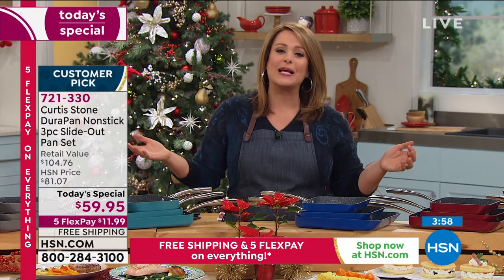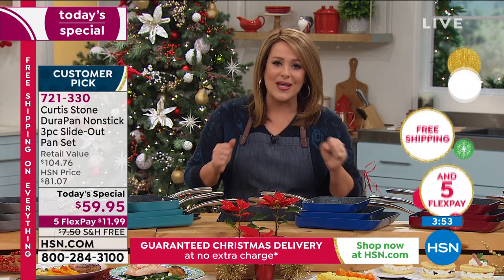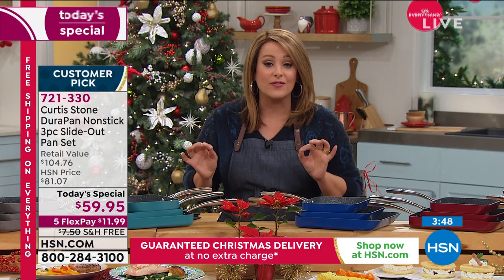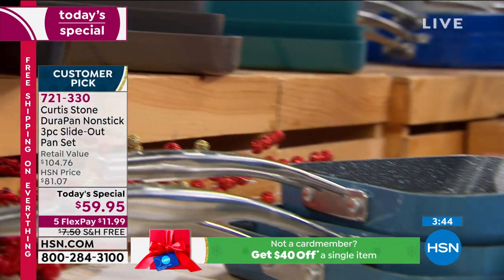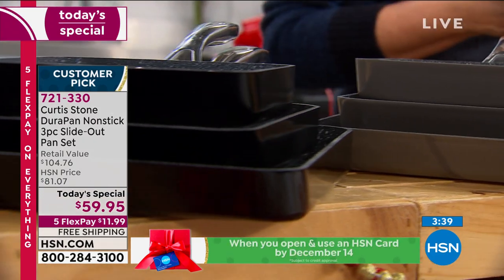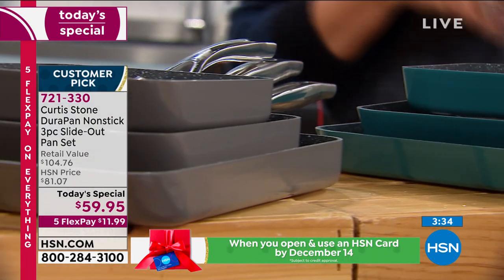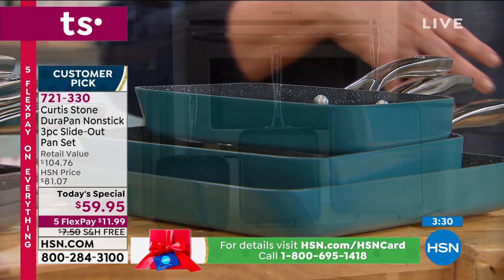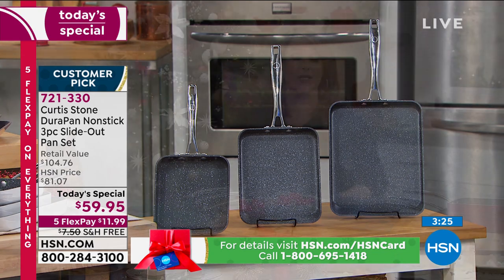Find out why Chef has become number one. It is one day only to get all three pans for $59.95 — less than $20 per gift, coming individually boxed. Whether it's breakfast, lunch, dinner, or dessert, remember these even go in the oven. Chef, you are making our life easier and gave us workhorse pans. You're going to use every single one of these, and whoever you give it to is going to love it.